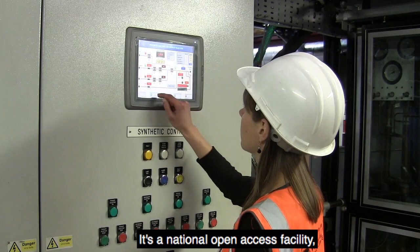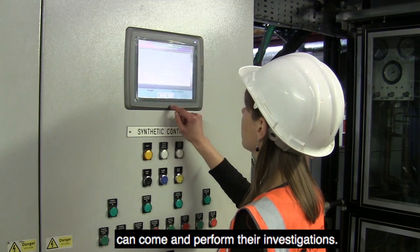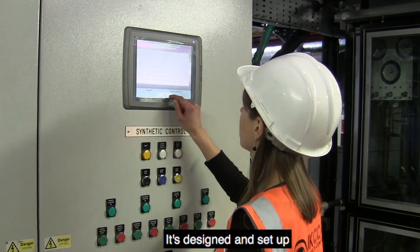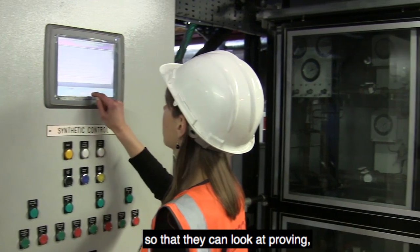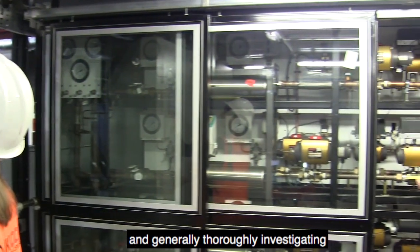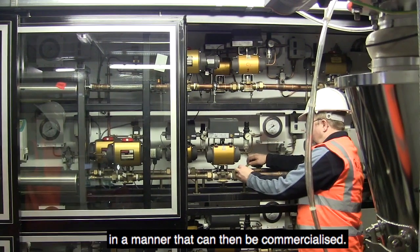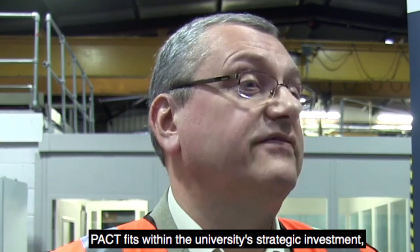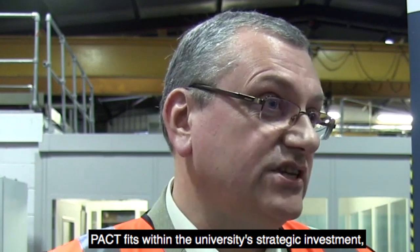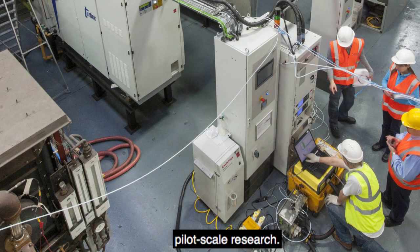It's a national open access facility where both academia and industry can come and perform their investigations. It's designed and set up so that they can look at proving, testing and generally thoroughly investigating how they can bring forward their technologies in a manner that can then be commercialised. We do lots of experimental testing for that research and that's really how PACT fits within the University's strategic investment, because its focus is experimental and pilot scale research.